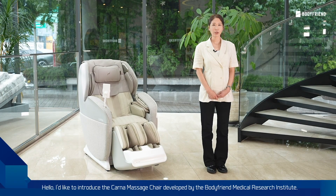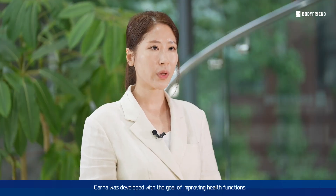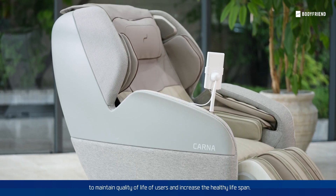Hello, I'd like to introduce the KALNA Massage Chair developed by the Body Friend Medical Research Institute. KALNA was developed with the goal of improving heart's function to maintain quality of life of users and increase the healthy lifespan.